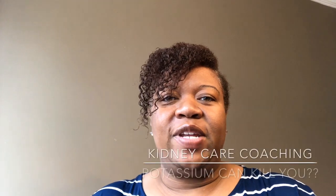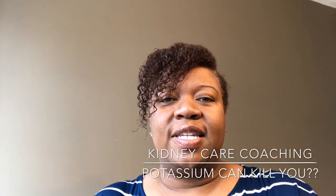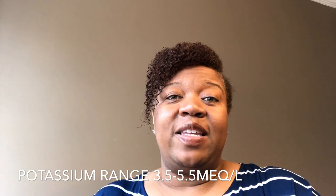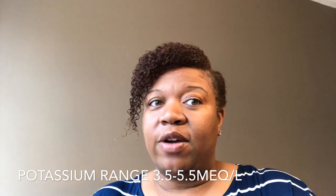Good morning, and thank you for tuning in to Kidney Care Coaching. In today's video, I'm going to discuss what is potassium, what is a normal potassium range, what foods are high in potassium, what symptoms kidney patients may exhibit when their potassium level is too high, and in the last part of the video, I'm going to discuss: is it possible for patients to die from potassium being too high or too low?